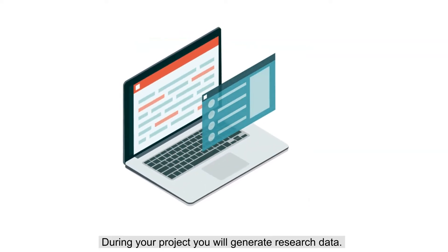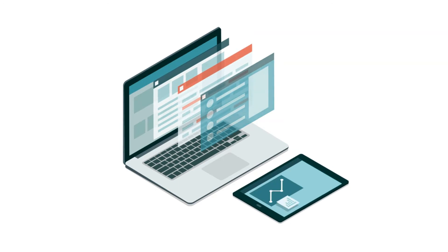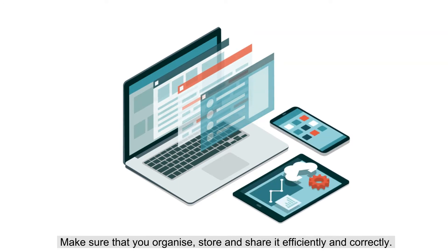During your project, you will generate research data. Make sure that you organize, store, and share it efficiently and correctly.